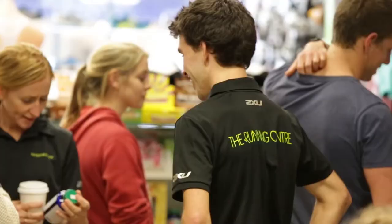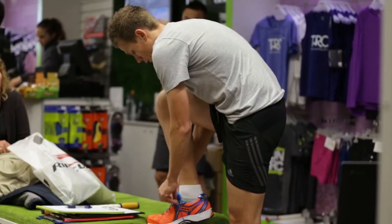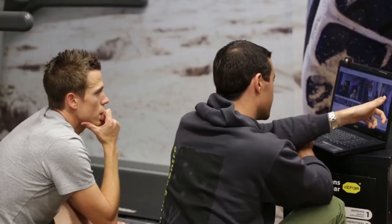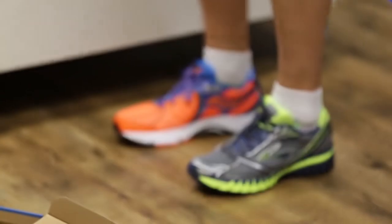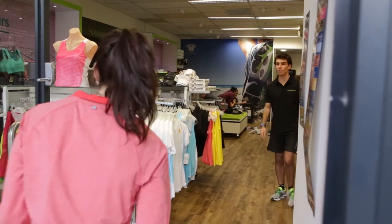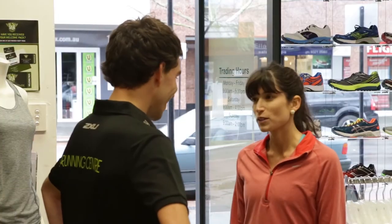At the Running Centre, our team of physiotherapists and sports science experts have developed the BioFit shoe fitting system. Our staff will analyse each individual's unique postural and biomechanical requirements for footwear and then recommend a range of suitable shoes from our selection of the most respected running shoe brands in the world.